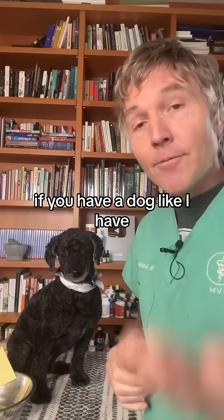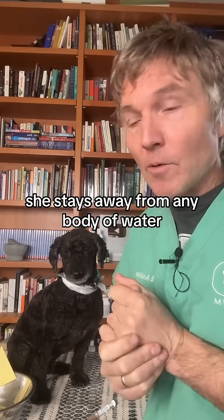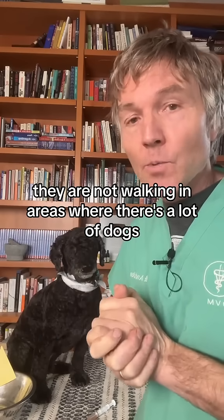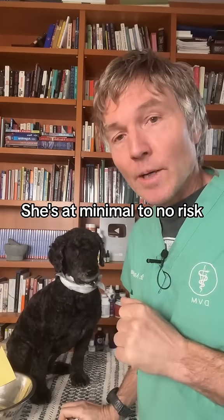You shouldn't be rushing out to get the vaccine. If you have a dog like I have — little Tula — she stays away from any body of water, has no cuts or wounds on her legs, and we're not walking in areas where there's a lot of dogs and standing water. I'm not going to give her the vaccine. She's at minimal to no risk.